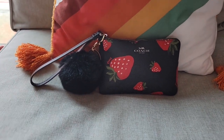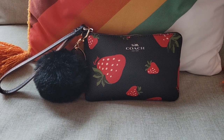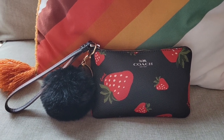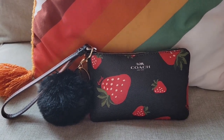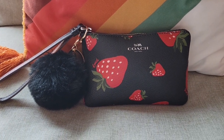Hey y'all, it's Kiss. Welcome back. Today I want to share with you this cute little Coach Corner Zip wristlet that I got from my friend Lisa Marie from Stay Wild Moon Child. Thank you so much, girl. I'm enjoying this pouch, I love it. I've been carrying it a lot and I appreciate you so much.